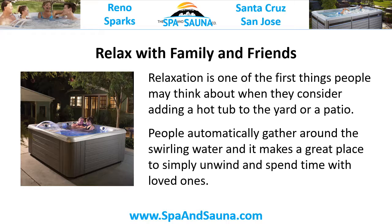Relax with family and friends. Relaxation is one of the first things people may think about when they consider adding a hot tub to the yard or a patio. People automatically gather around the swirling water, and it makes a great place to simply unwind and spend time with loved ones.